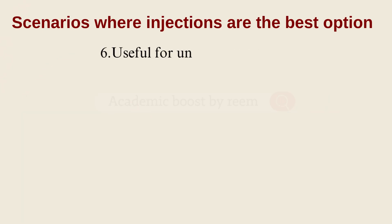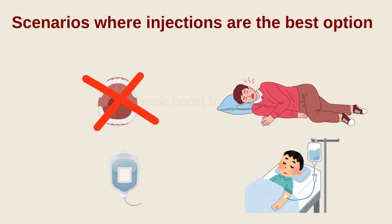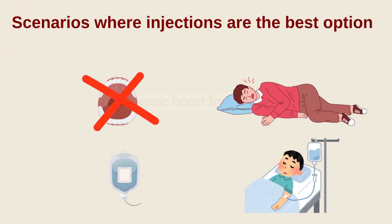The last scenario: when the patient is unconscious. In such cases, swallowing a pill just isn't possible. Injections allow us to give the medication safely and effectively, even when the patient can't take anything by mouth.